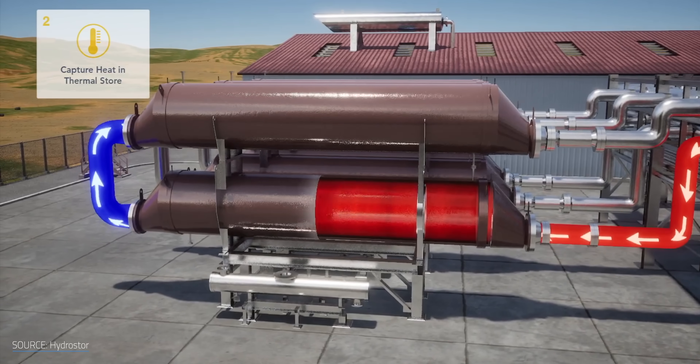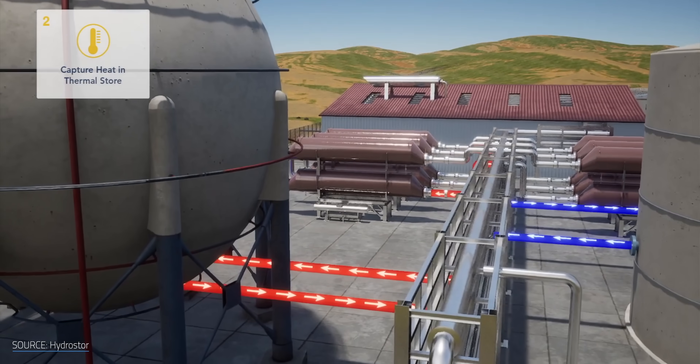However, HydroStor's method enables its systems to have their compressed air and heat it too, without the strings that usually come attached. Better yet, HydroStor is just one of many groups contributing to the growth of emissions-free compressed air energy storage. You could say compressed air is experiencing a bit of a windfall.